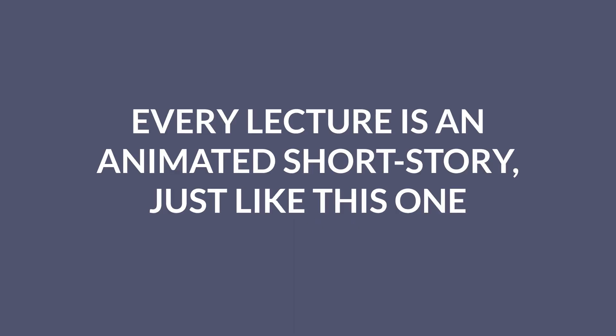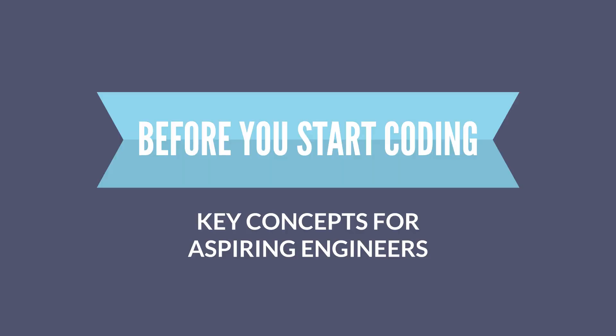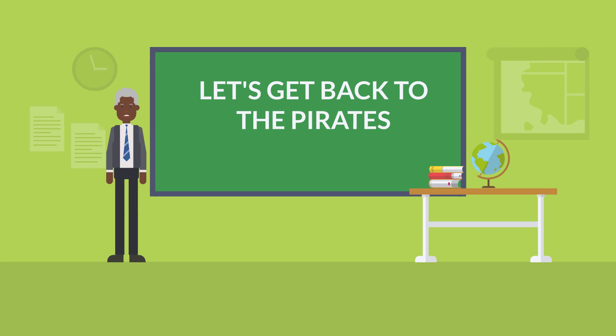And I'm going to cover all these topics just like this, by telling stories. This isn't a coding tutorial. These are key concepts you need to understand before you start coding. Anyway, let's get back to the pirates.